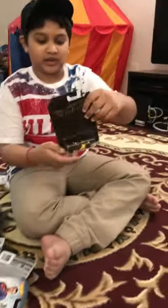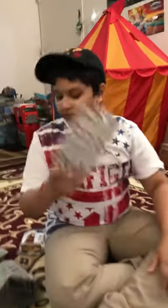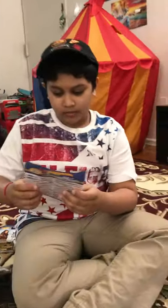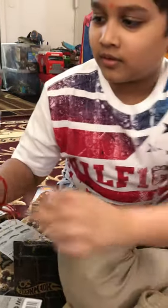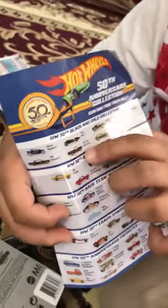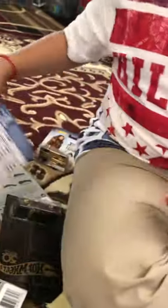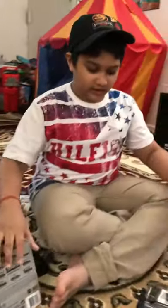We got almost everything from Stop and Shop, but there's just one more. It was a 65 Fold lunch box. That's why. Yeah, that's all we needed.